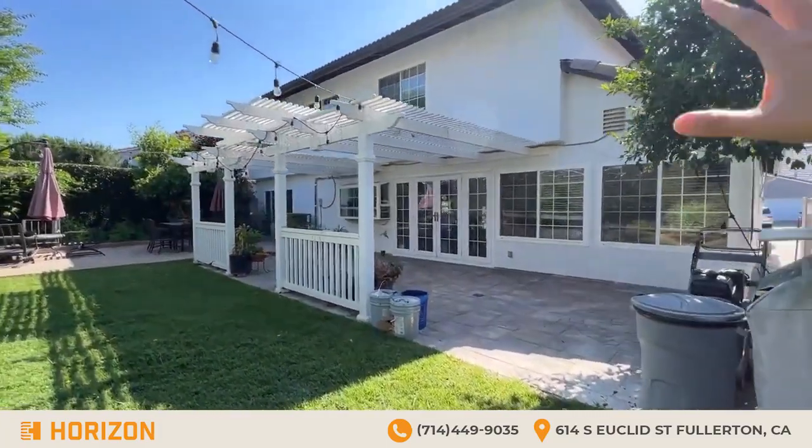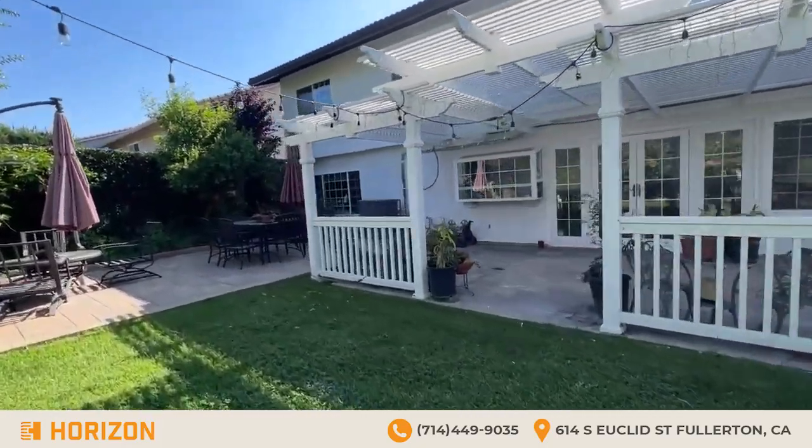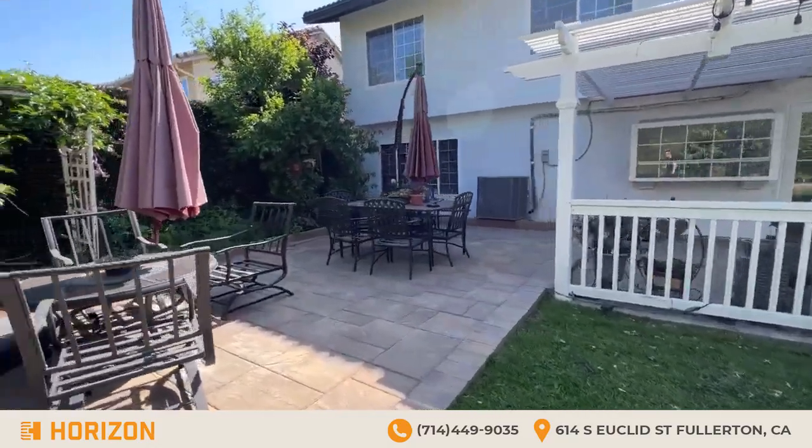Now that the stucco is drying, they can either leave it like this or paint over it. It's very smooth and very modern — great attention to detail. Good job on the workers' part.